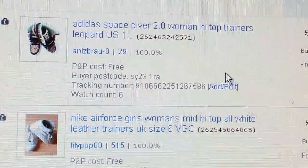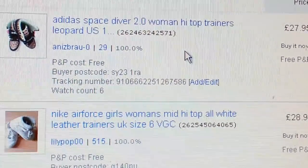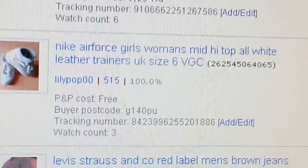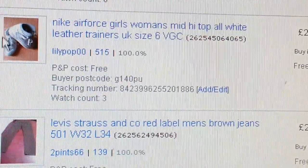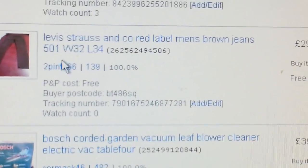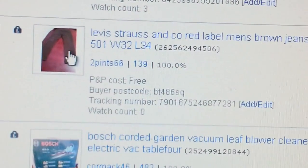A pair of Adidas Space Diver — I was foolish to pay £20 for them thinking they'd be worth a fortune, but unfortunately I ended up selling at £27.95, so I just about got my money back. You don't win all the time. Nike Air Force again — £28.95, paid about £5, so that was a good sell. Levi's stress label jeans — £29.95, paid £4.